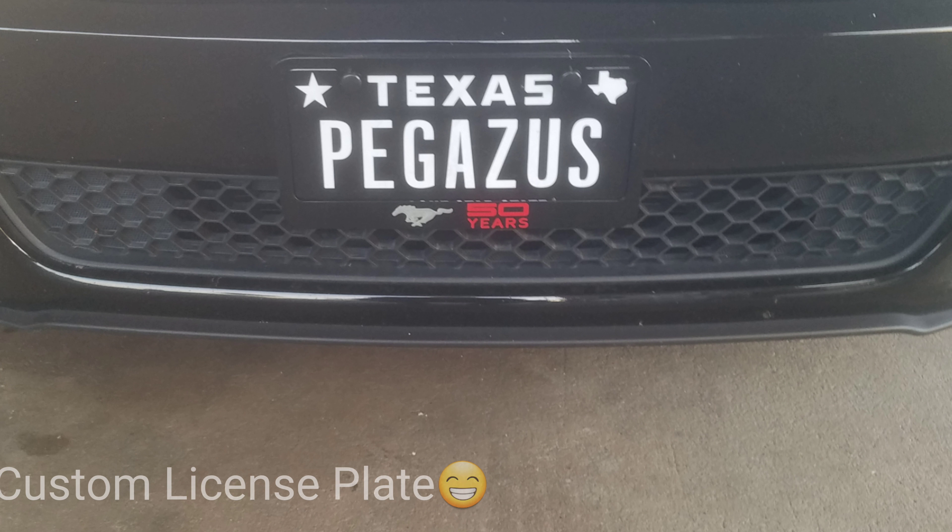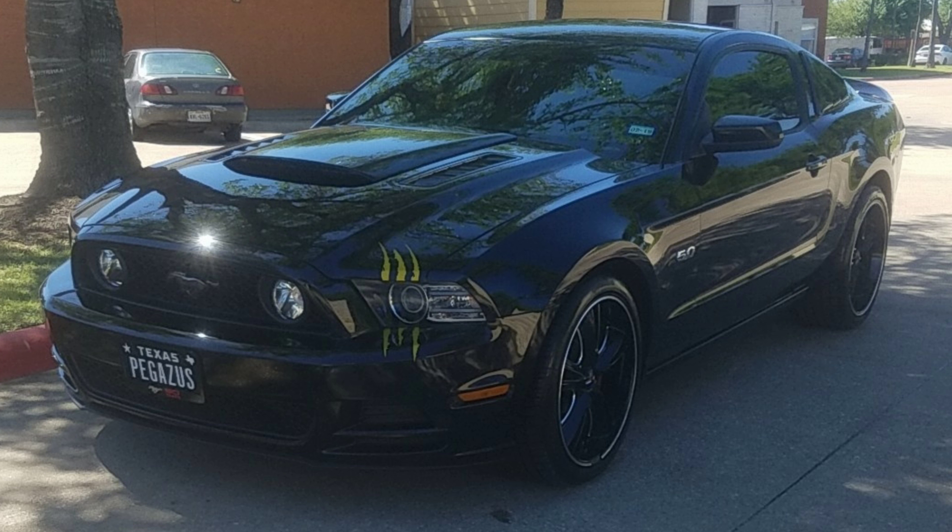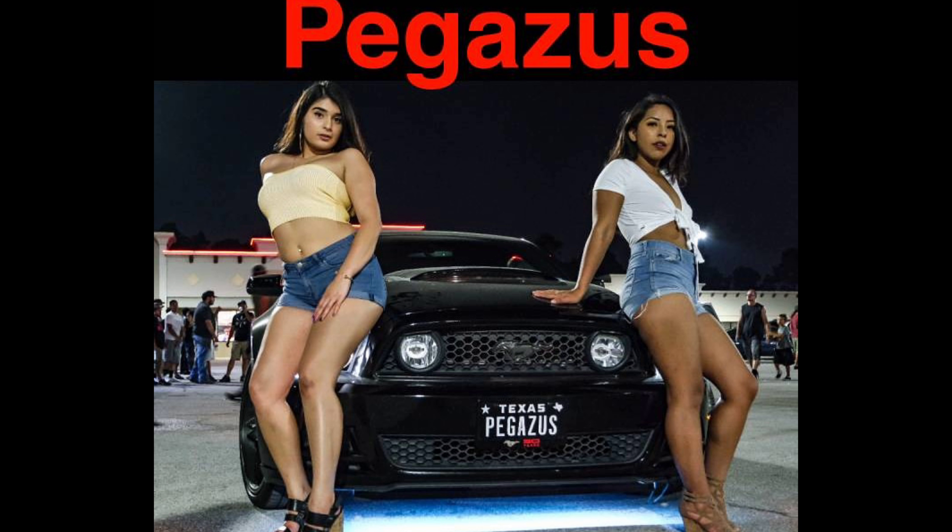A few weeks after putting in the cold air intake, my custom plates and custom plate frames finally showed up in the mail. To be original, I decided to spell Pegasus with a Z — it looks cooler and makes it look more masculine. Next, I added an LED 16 billion color underglow kit.